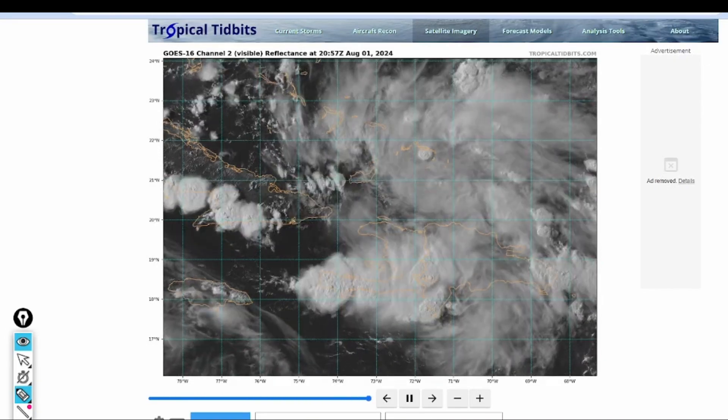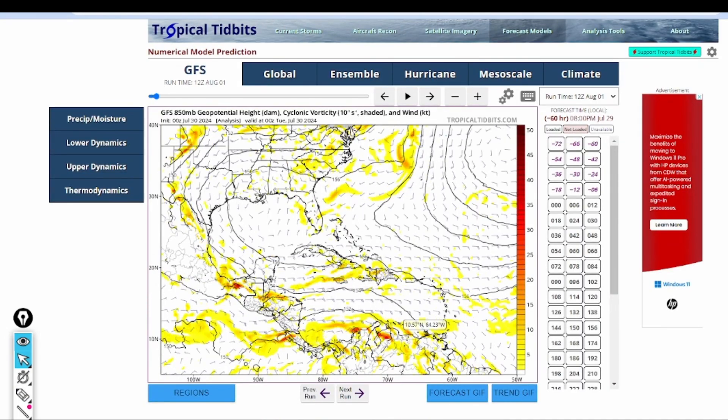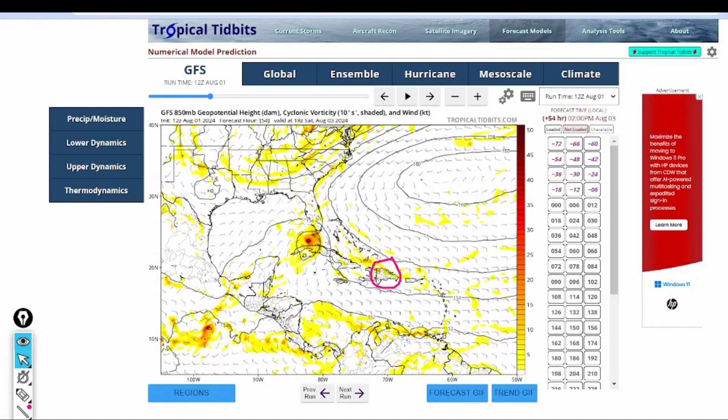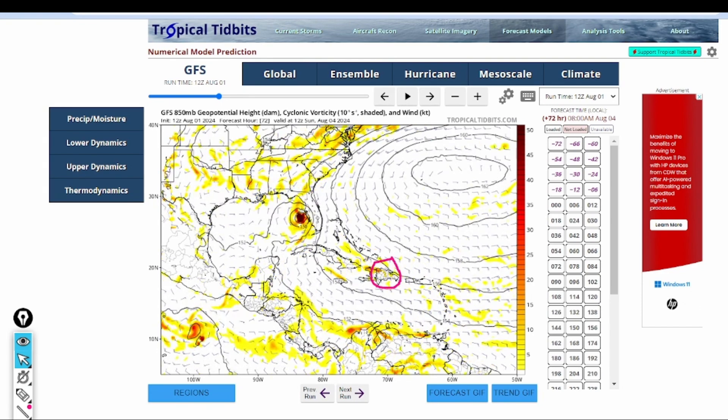Taking a quick look at models and where this system may go — looking at the GFS — we can see as we bring this out to the present time we do have that area of broad rotation centered right over the island of Hispaniola. As we go out into the future, that area of rotation begins to somewhat coalesce as it gets closer to the island of Cuba, becoming more centralized, with a very small area of rotation or a low-level center forming somewhere in the southeast Gulf near the Florida Straits or near Florida.